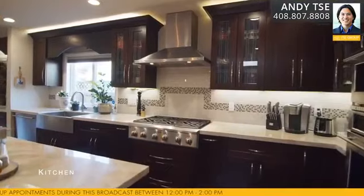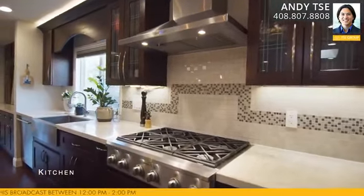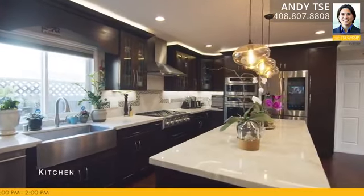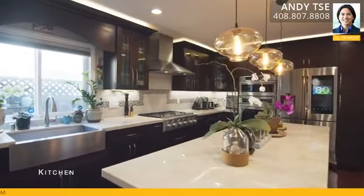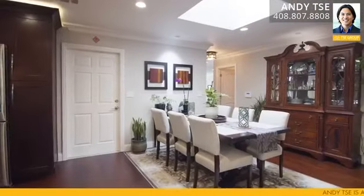The highlight of the home is the gourmet kitchen. It has beautiful stainless steel appliances: a GE Monogram professional six-burner gas range, GE professional oven, GE professional microwave, Zephyr professional range hood, Cherry soft-close cabinetry, Taj Mahal quartzite countertops, and a Samsung smart refrigerator which doubles as a media hub.